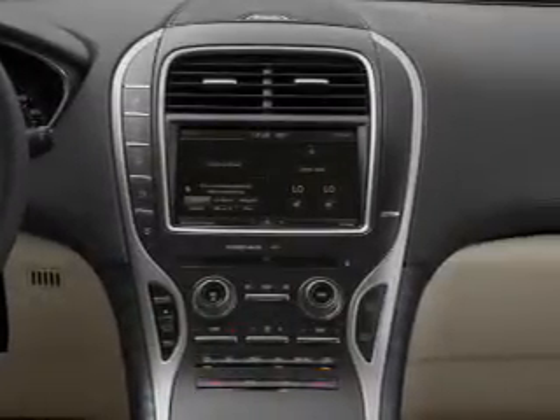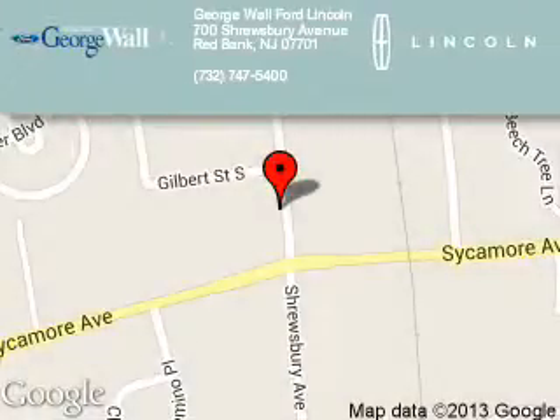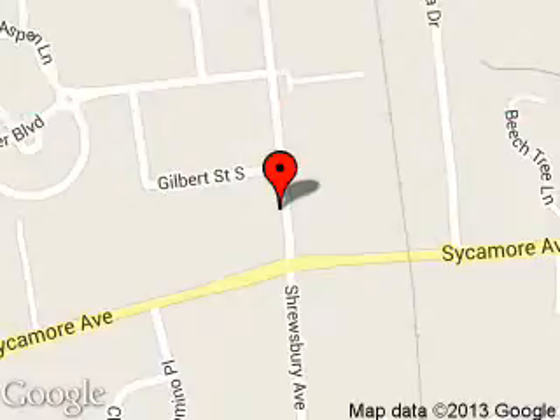Great quality at a great price. Call or click to contact us today. George Wall Lincoln is dedicated to doing everything possible to ensure that the experience you have selecting your next vehicle is a pleasant one. We are located at 700 Shrewsbury Avenue, Red Bank, New Jersey, 07701.